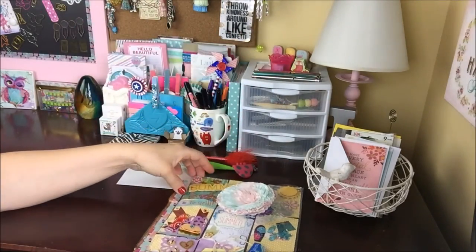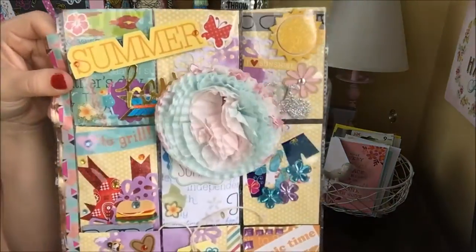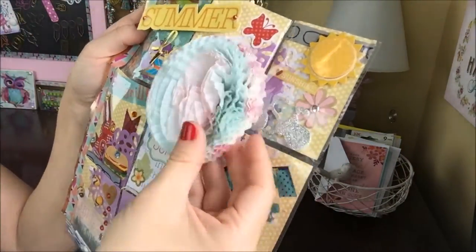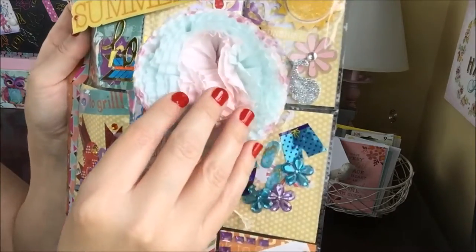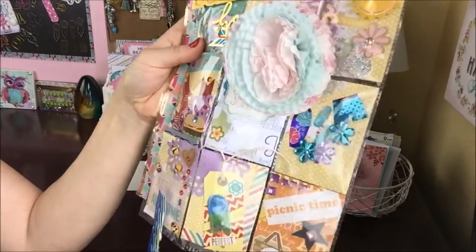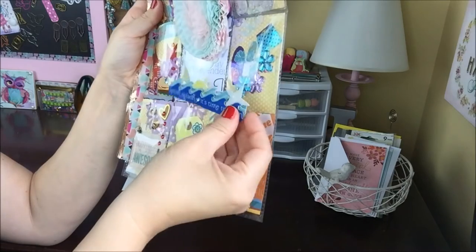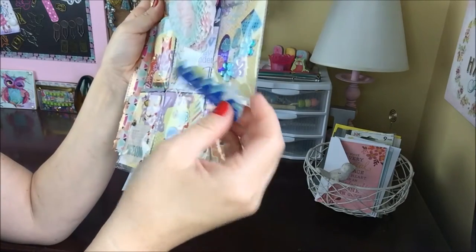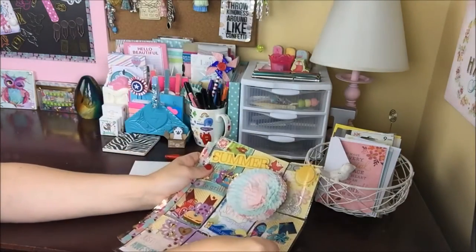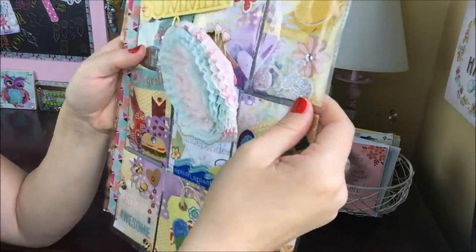Look at this giant flower she has on here that she's made out of cupcake liners — that is so cute! I'm not sure where this piece popped off from but I think it goes right here, so I'm just going to stick that back in place.